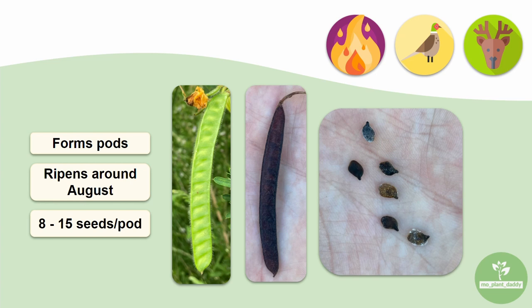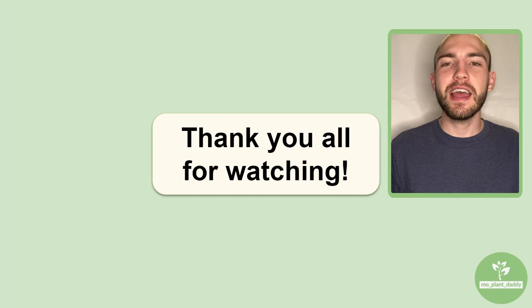Also, partridge pea is known to increase in abundance after a fire and decrease if there is a lack of fire. That is all for this video — thank you all for watching. I hope you enjoyed learning about Chamaecrista fasciculata, otherwise known as the partridge pea, with me.